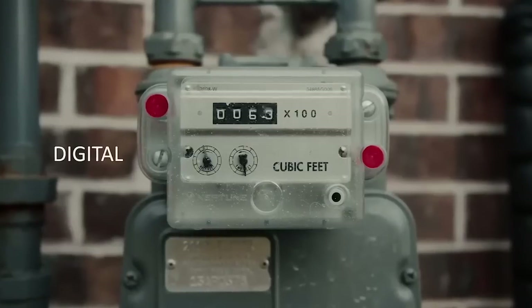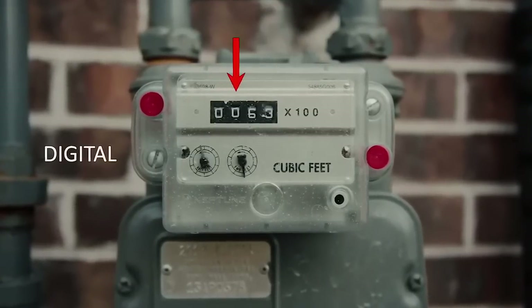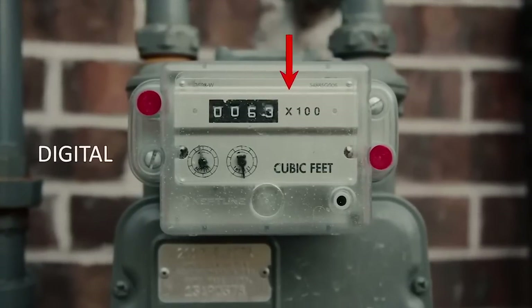Most of EPCOR's natural gas customers have digital meters that look something like this. To read these meters, simply record the numbers as they appear from left to right.